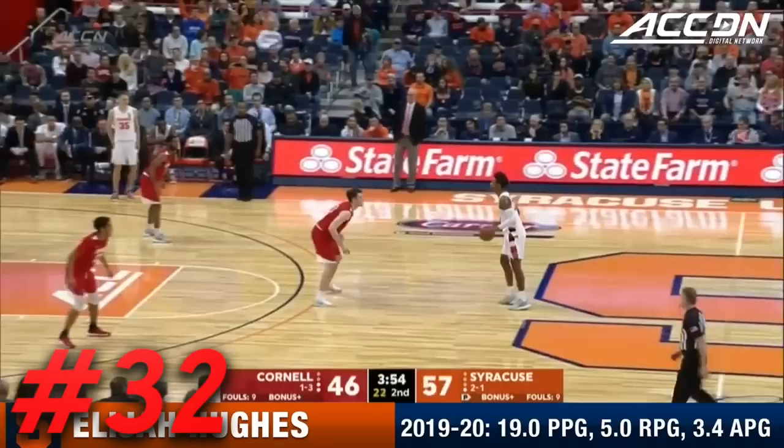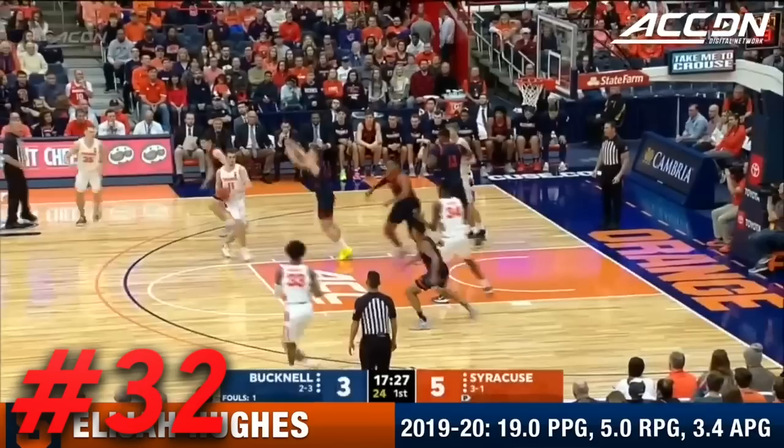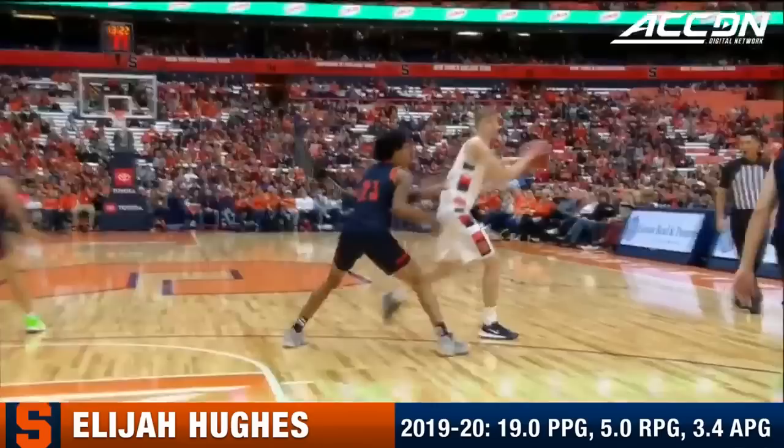At 32, I have Elijah Hughes out of Syracuse. I'm really high on Hughes, but like I said before, most of these guys are in the same tier. Hughes is one of those you won't understand his appeal if you just focused on his shooting percentages. He did it all for Syracuse and by proxy took a lot of tough shots. He's one of the smoothest and most effective wings off the dribble in the draft, and I like his potential in a more focused 3-and-D role at the next level.